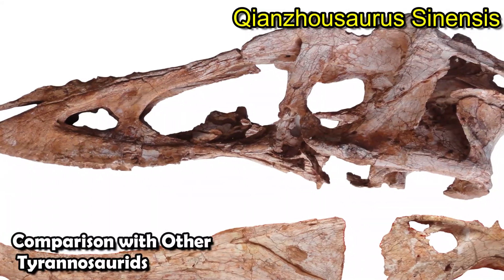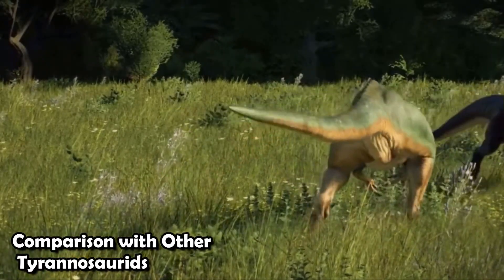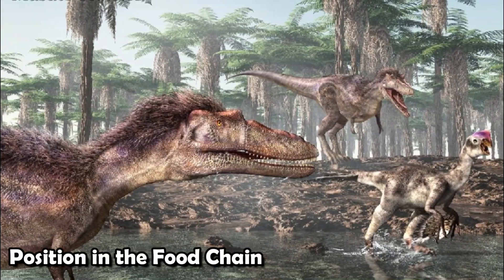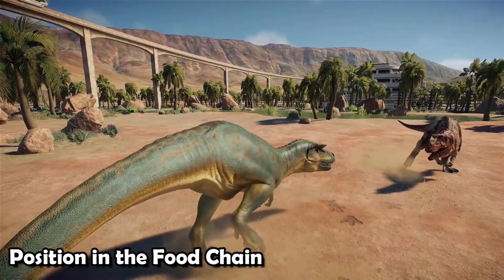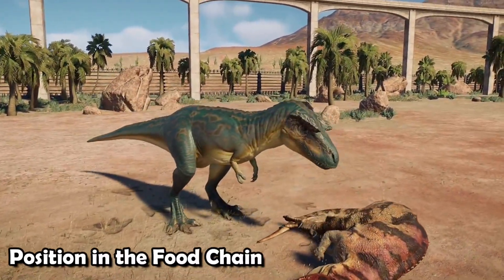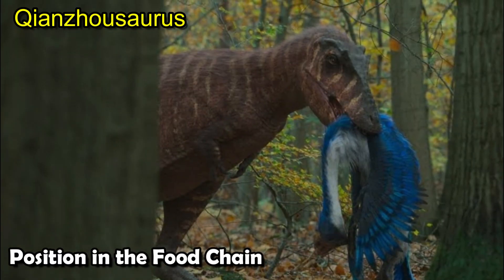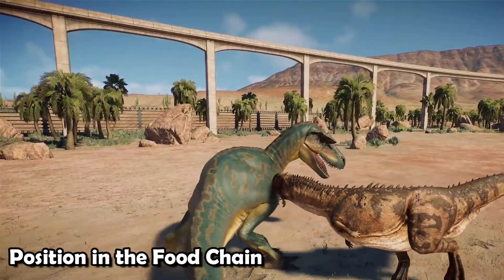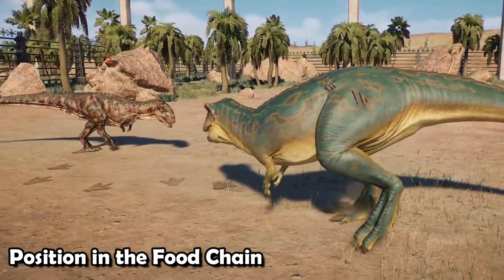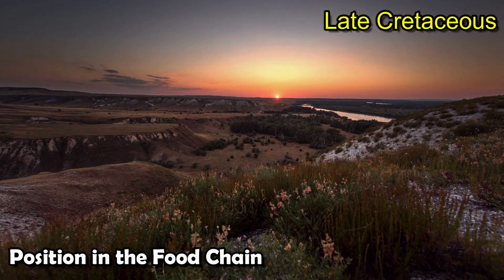The physical traits of Qianzhousaurus show that it was not just another T-Rex copycat, but a skilled hunter with its own special tools for surviving in the late Cretaceous world. While living in the past, Qianzhousaurus was an important part of the ecosystem because it hunted smaller animals like lizards and feathered dinosaurs. Because of its special diet, it didn't have to compete directly with bigger tyrannosaurs. It likely relied on speed and accuracy to catch smaller, faster animals, doing well without competing for resources with the top predators of its time.